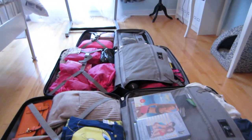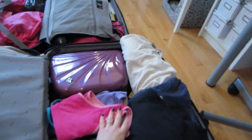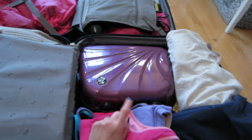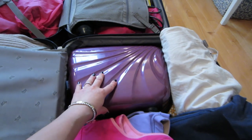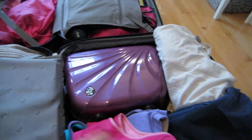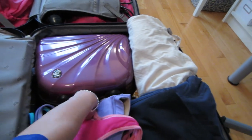Starting with the large suitcase — on this side, in this heart case, I have all of the bath products, hair products, and skincare products. I'm not going to go through it because I put it in to see if everything fits, and it does. Let me show you the size of it — it's kind of mini-sized, like that.